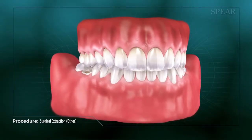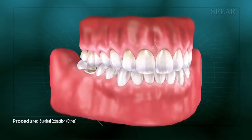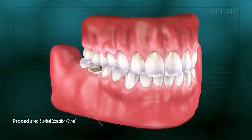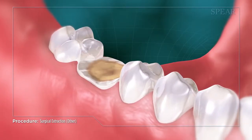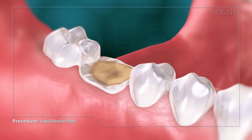When a tooth has become so extensively decayed or damaged that it cannot be preserved, your doctor may recommend extracting it to make way for a replacement restoration. If the tooth requires surgical access to be removed, your doctor will likely perform what is called a surgical extraction.